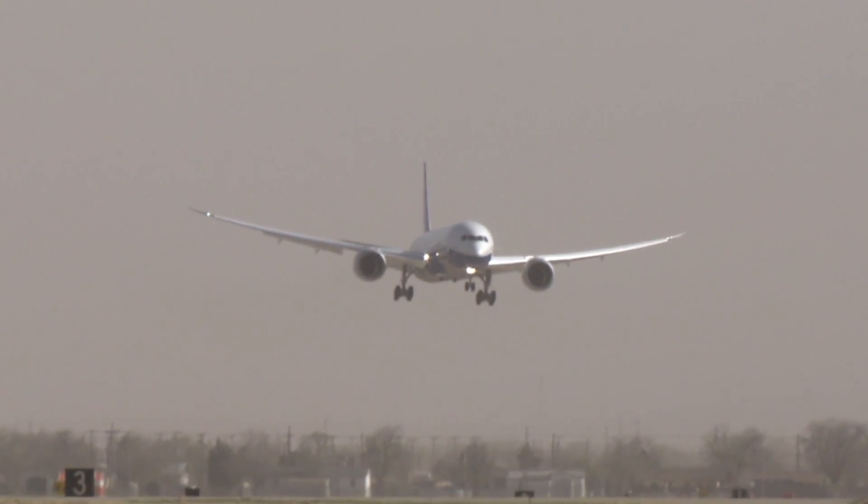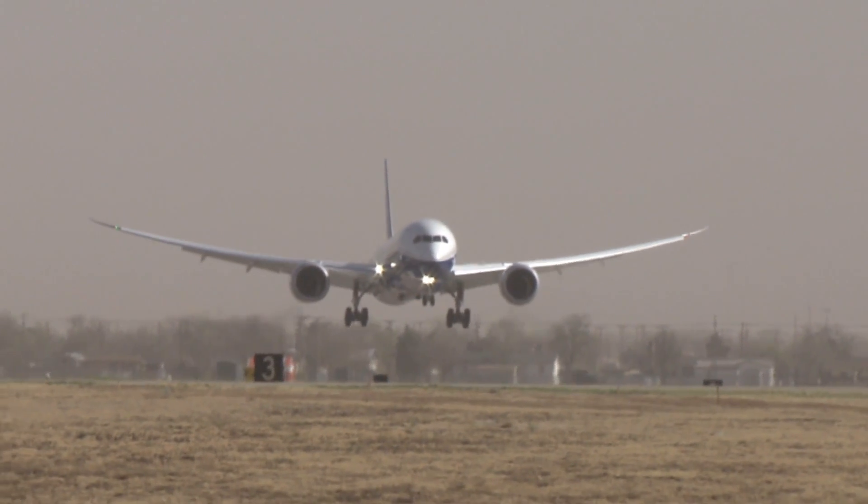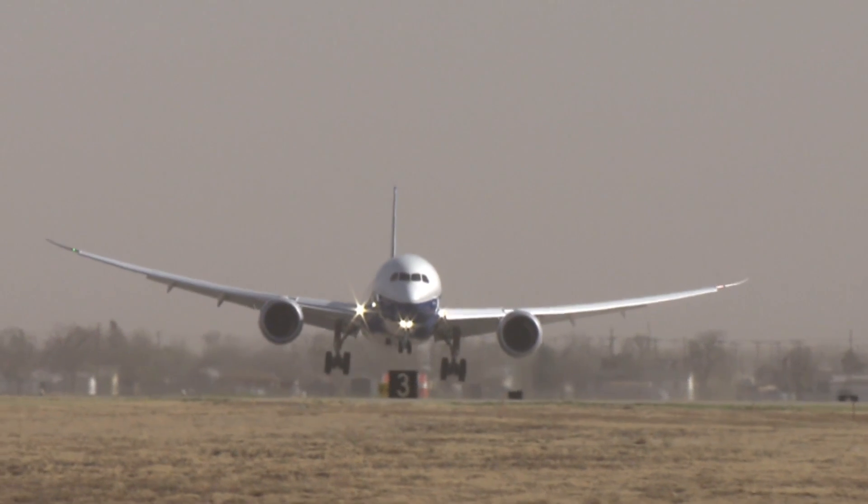Crosswind landings are one of the most challenging precision tasks that an airline pilot will have to perform. With a crosswind landing with a large aircraft like the 787, you come in with a crab angle. You let the nose drift towards the wind, and then as you get closer to the runway, you kick that crab out and land at touchdown in the center of the runway.